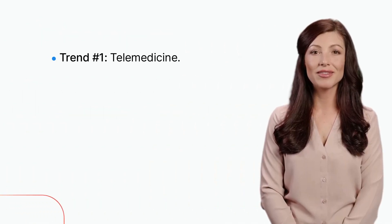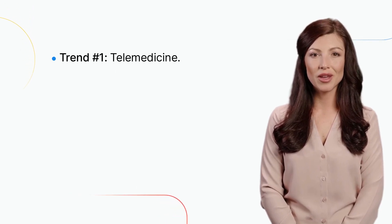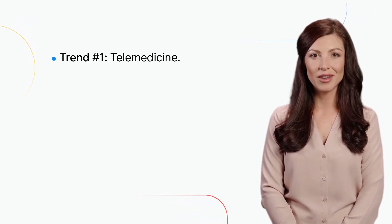Trend number one: telemedicine. Telemedicine has been on the rise for several years, but it became even more prominent during the COVID-19 pandemic.